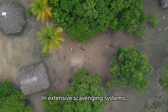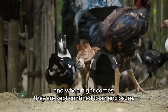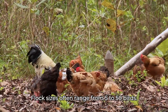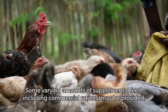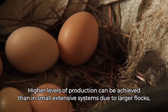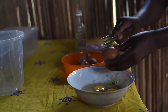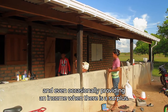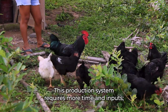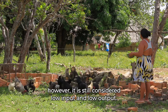In extensive scavenging systems, poultry scavenge and roam about freely during the day, and when night comes they are kept confined to an enclosure. Flock sizes often range from five to fifty birds. Some varying amounts of supplemental feed, including commercial rations, may be provided. Higher levels of production can be achieved than in small extensive systems due to larger flocks, and can satisfy household demand and even occasionally provide an income when there is a surplus. This production system requires more time and inputs; however, it is still considered low input and low output.